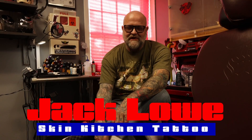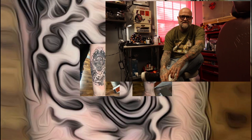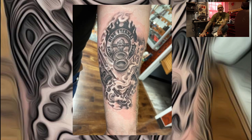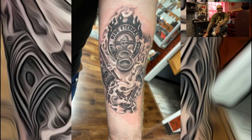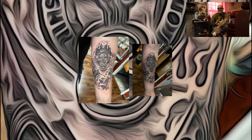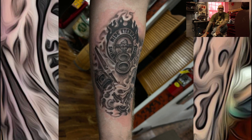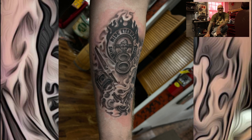Hey tattoo fans, it's Jack once again with a tattoo I did for you to check out. This one's actually on my son Sebastian — it was his birthday, so what does every dad tattoo guy do for his son on his 29th birthday? You give him a tattoo! He's a grease monkey, he likes working on cars and making things go fast. He came up with this idea that kind of incorporates Fury Road — the Mad Max movie — with a little callout to that up top with the logo, and then the old school V8 logo underneath that, and some pistons for flavor.